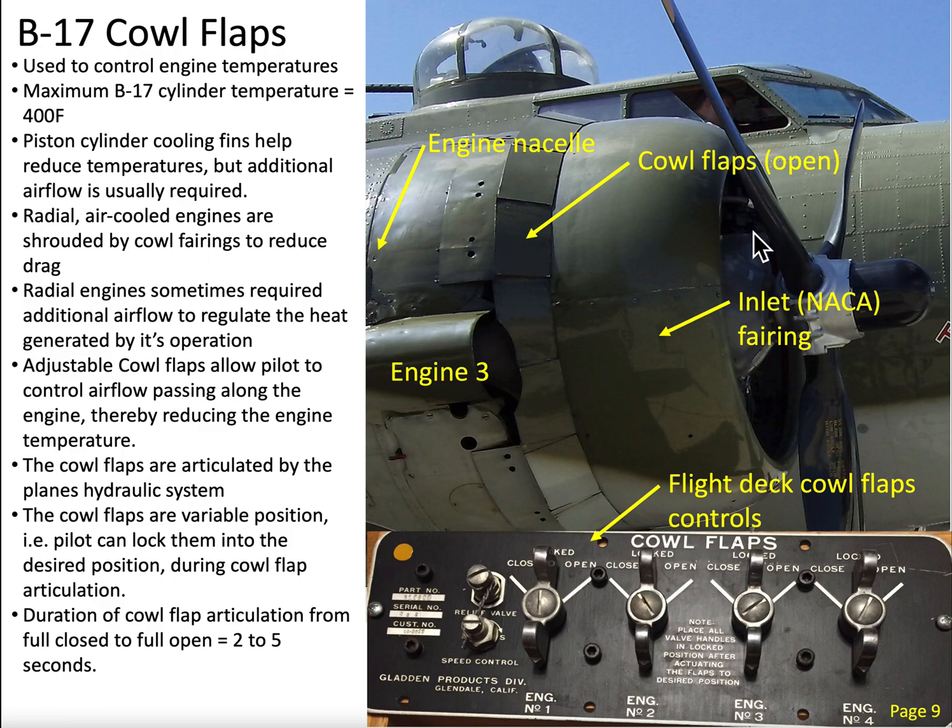There are a lot of moving parts and a lot of heat generated. The pilot has the ability to move these cowl flaps open or closed — it's a hydraulic system. Looking at the cowl flap controls in the flight deck, he's going to be using this panel down here. Each one of these knobs is linked to an engine, and the knobs have three positions: a closed position, an open position, and a locked position. All of these are in the locked position right now.